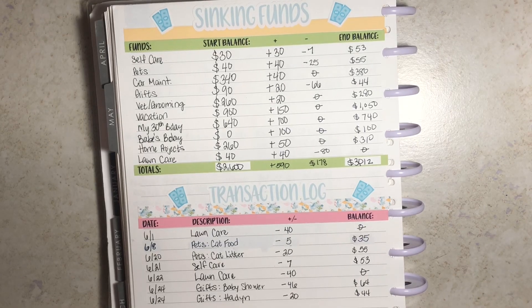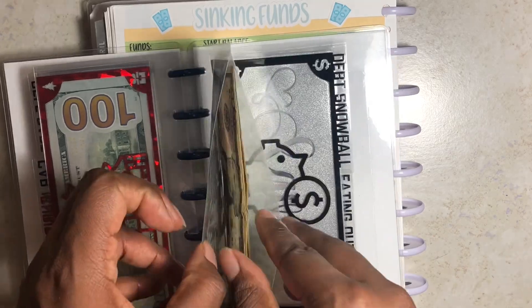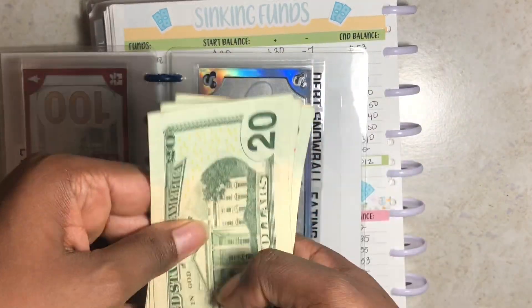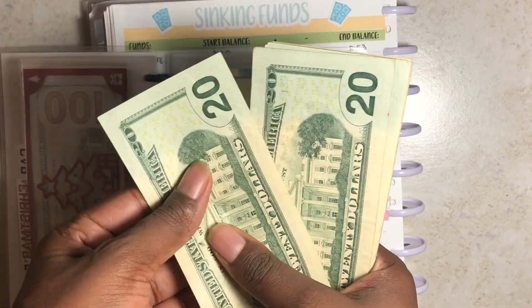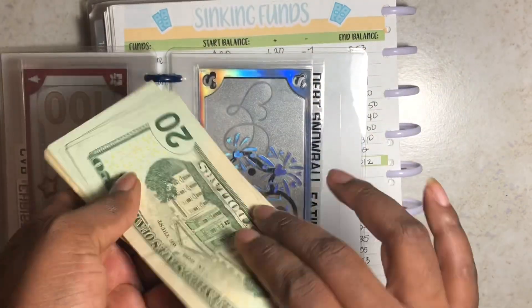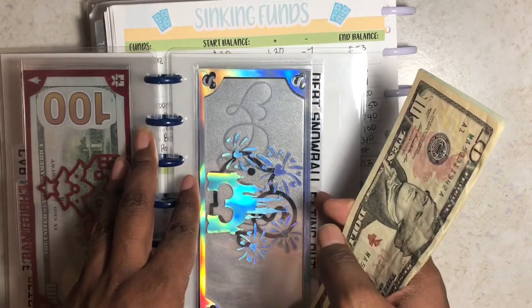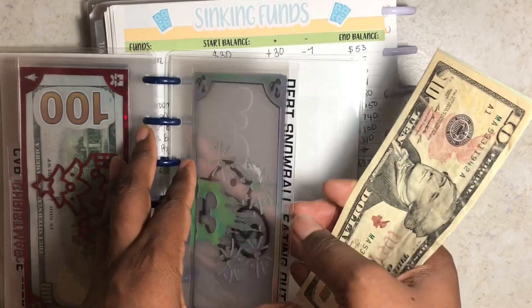All of these numbers should equal the $3,012 that will roll into July. The last envelope, not part of sinking funds, is miscellaneous — that should still have $100. Counting: $20, $40, $60, $80, $90, $100 — confirmed. I'm keeping this money accessible in case I need it to cover expenses in July.